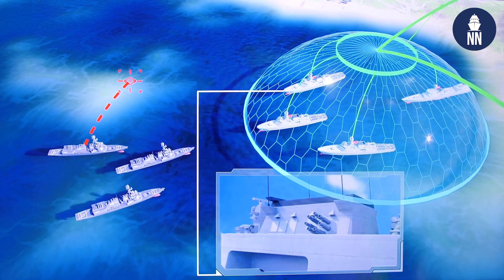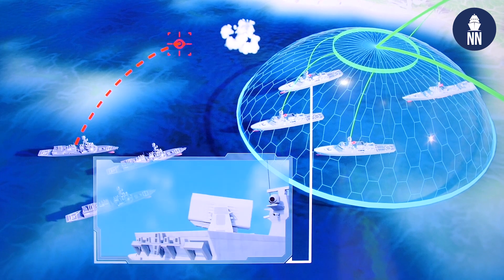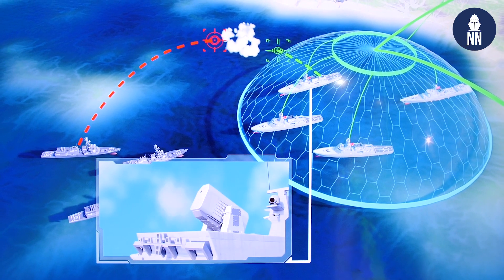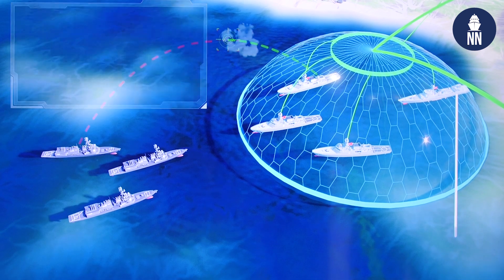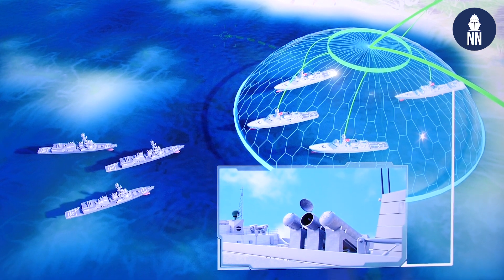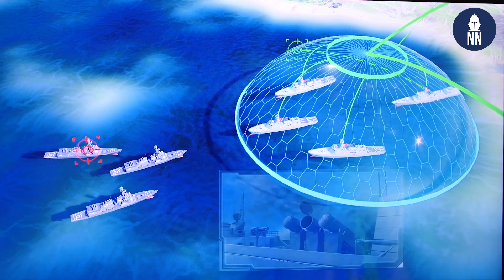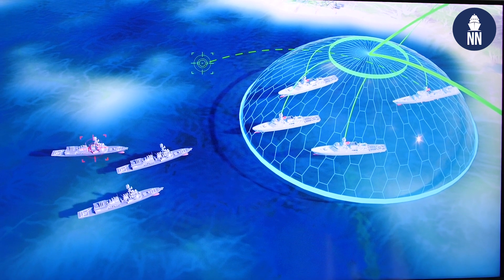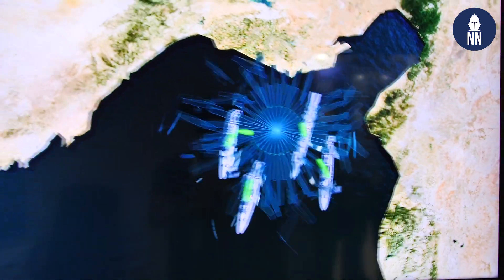Advent performs all these standard functions plus it has additional features like network-centric capability, embedded tactical data links, a very clever AI-based decision support system, and an AI-based identification and classification system to provide better decision support to the commander.